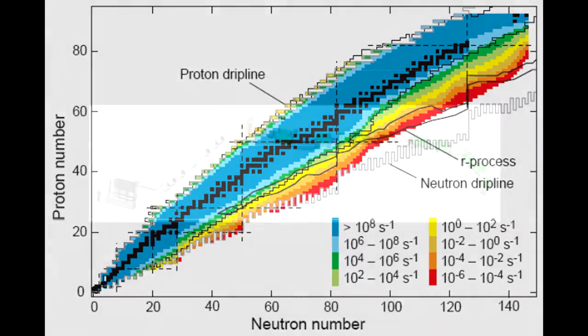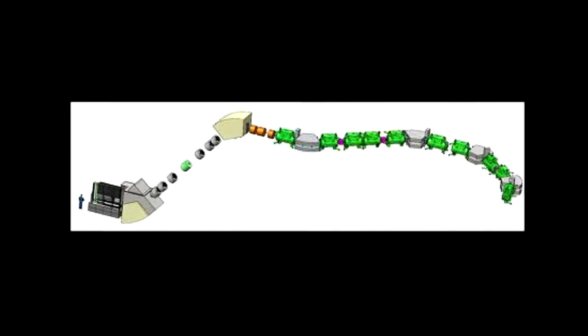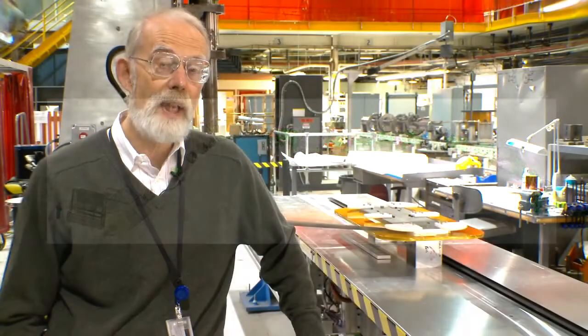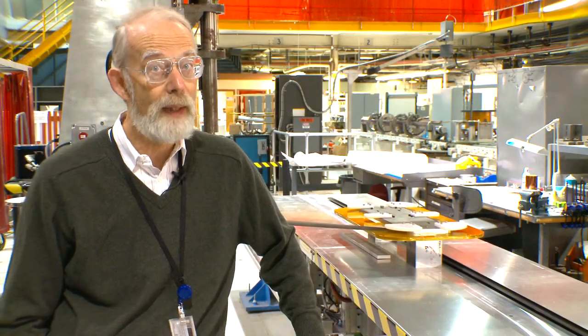The collection point is a point where you want the highest focusing power you can have and also the largest aperture. You get this with a superconducting magnet as opposed to a resistive magnet or a permanent magnet.